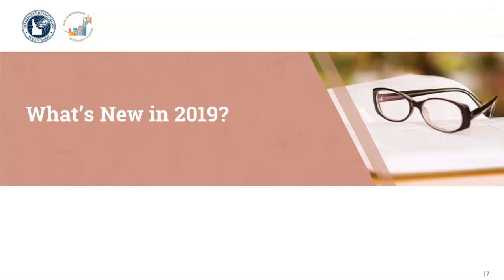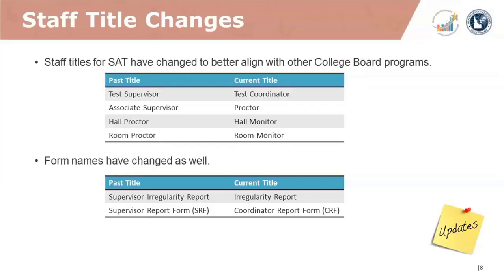So what's new for 2019? First, staff titles for the SAT School Day have changed to better align with other College Board programs. Testing staff is now referred to as either test coordinators, proctors, hall monitors, or room monitors. The form names have changed as well. The supervisor irregularity report is now called simply the irregularity report, and the supervisor report form, or SRF, is now called the coordinator report form, or CRF.